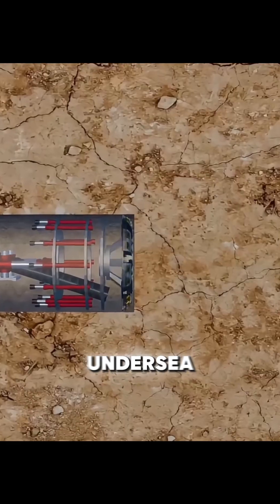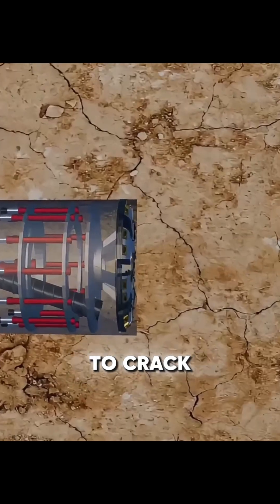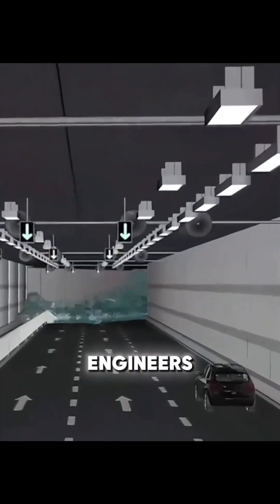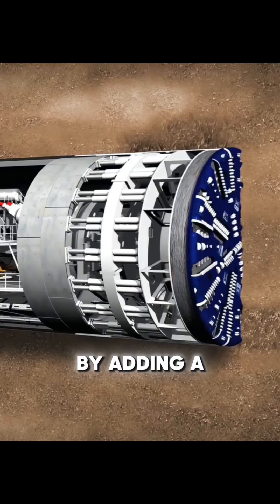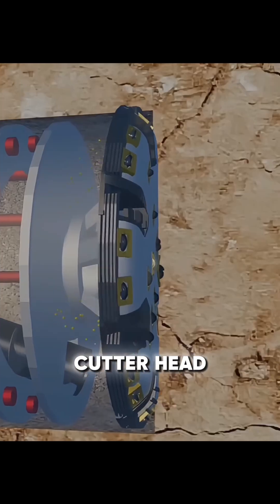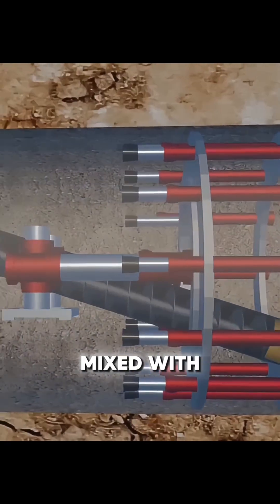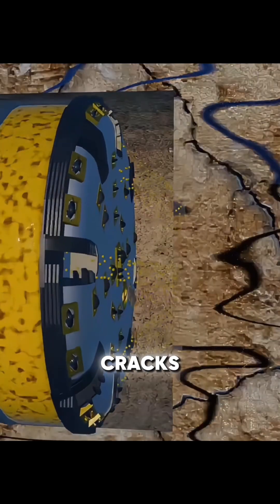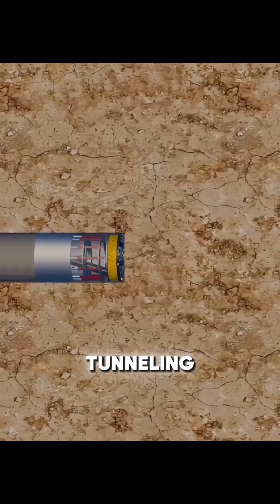Compared with land tunnels, undersea tunnels are more likely to crack, allowing seawater to leak in. To control this, engineers modified the machine by adding a chamber behind the cutter head. Excavated soil was mixed with water to form slurry, which was pressed into surrounding cracks during excavation, blocking seawater.